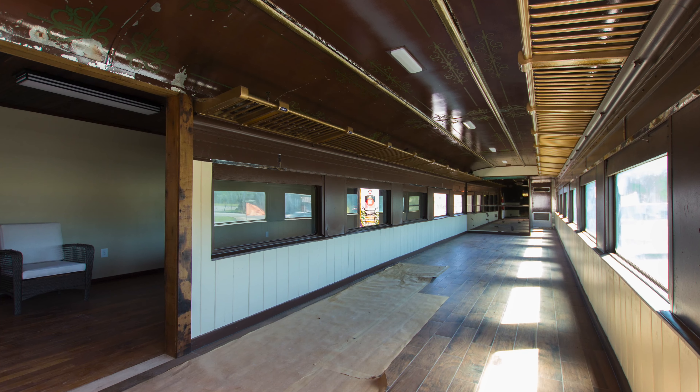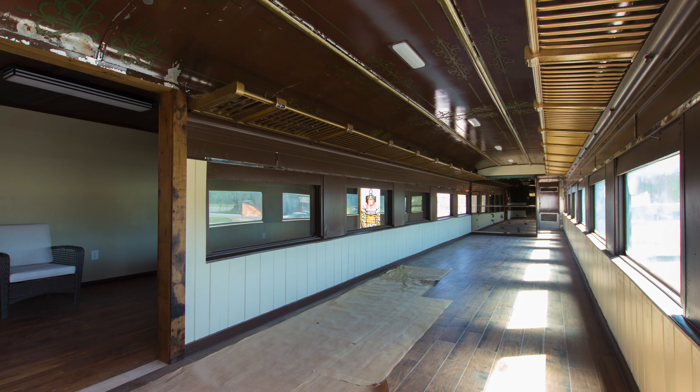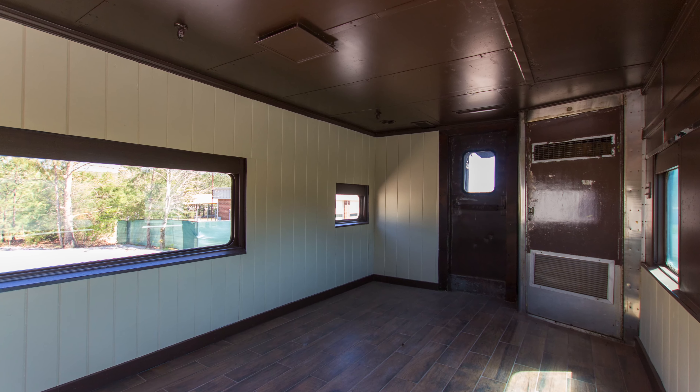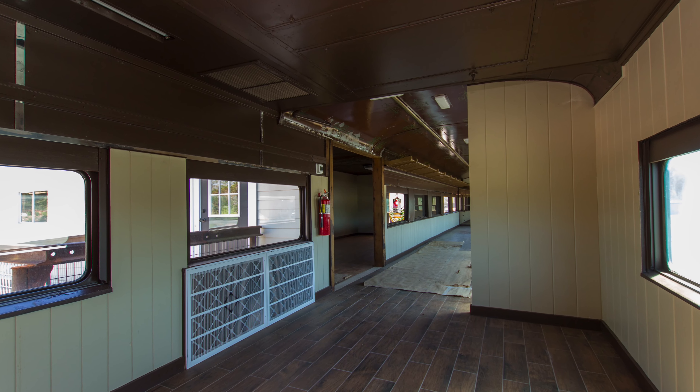The train car itself offers wide-open spaces with large flanking windows, and even the overhead luggage racks are still intact. There are two separate rooms on each end of the train car that provide private office space and storage.